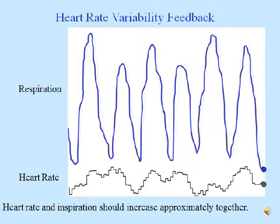Here's an example of heart rate variability biofeedback being given, actually, to me. At the top is respiration — you can see me breathing in and out — and at the bottom is heart rate, showing how fast my heart is beating from beat to beat. Heart rate and inspiration should increase approximately together. As you can see, initially they don't. But as soon as I start attending to the feedback, you can see they begin to come into alignment.